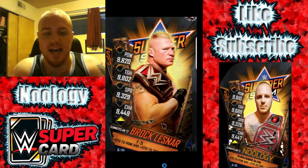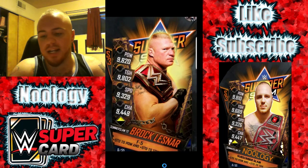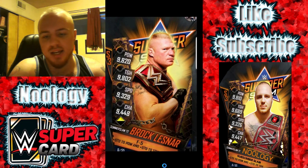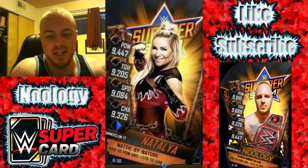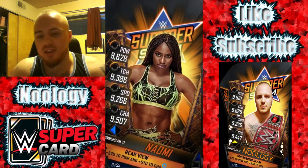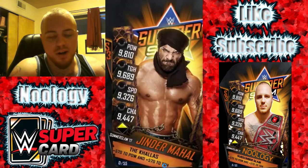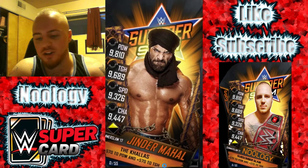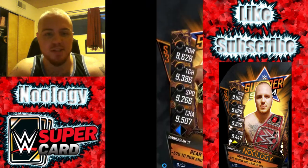That's all of the cards that we know about as of right now. Let me know down below if I missed any SummerSlam 17 cards that I didn't mention in this video. These are all the ones that I found online. Pretty awesome cards in my opinion. Let me know which card is your favorite and let me know which card you hope to get when the new tier drops tomorrow.